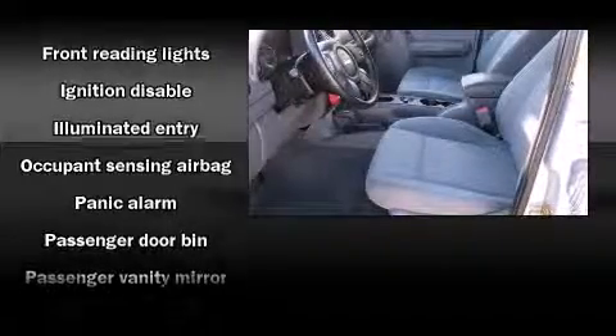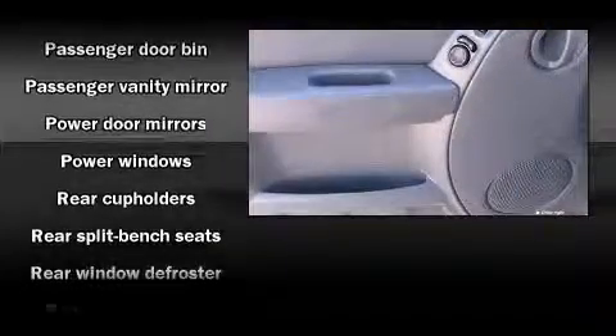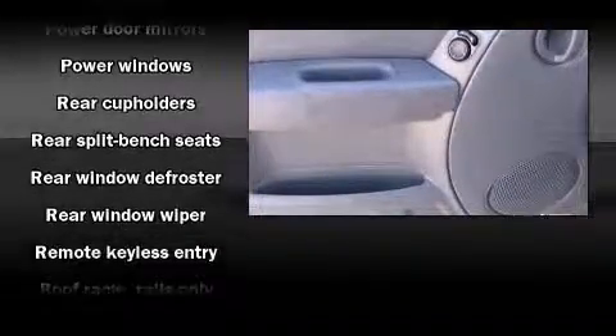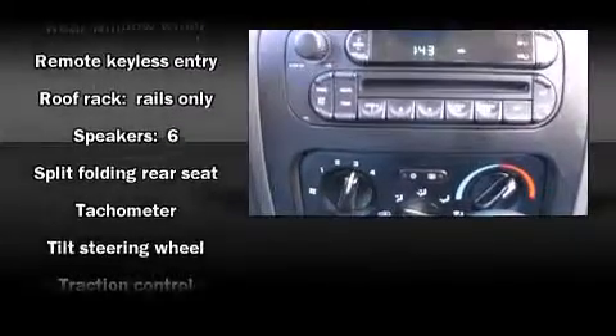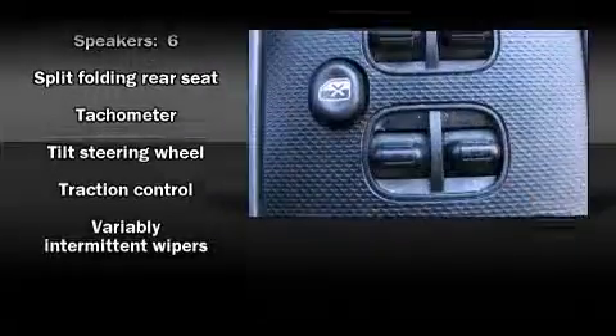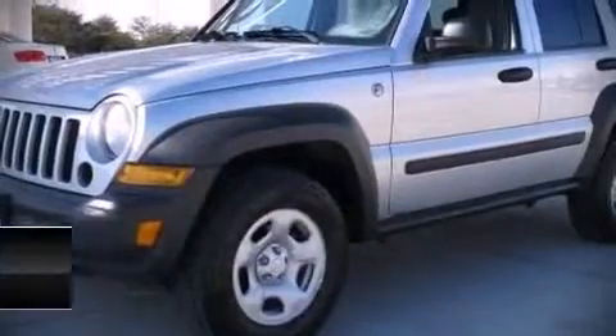Four-wheel disc brakes with ABS brake assist technology provides extra pressure when applying the brakes. A Carfax history report provides you peace of mind by detailing information related to past owners and service records. Come see us today.